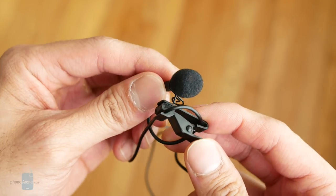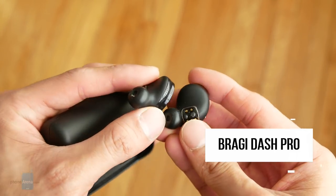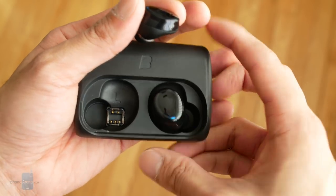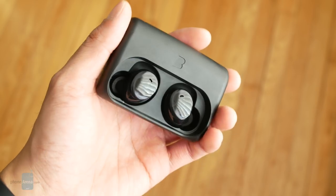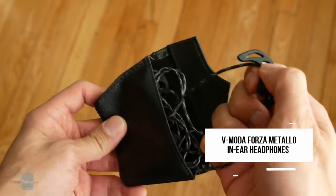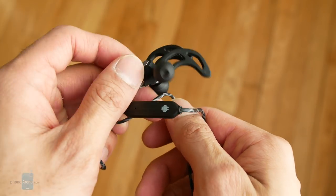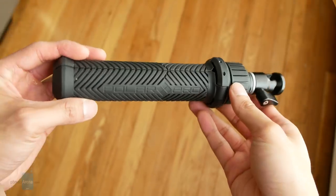Now onto headphones. The first pair I'm bringing is the Bragi Dash Pro true wireless earbuds. I reviewed them recently and I'm really satisfied — great audio, no latency issues for watching video so the audio stays in sync. It also has a cool real-time translation feature where someone talking to you in a different language gets automatically translated. The second pair is the V-Moda Forza Metallo headphones — superb audio quality. I'll mostly use these in the press room when I need to listen to voiceovers or audio from my tablet privately.